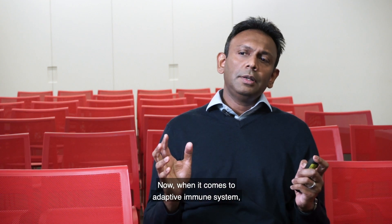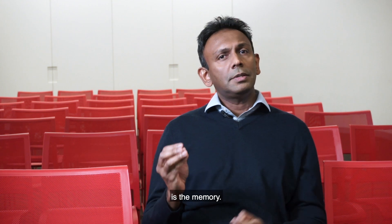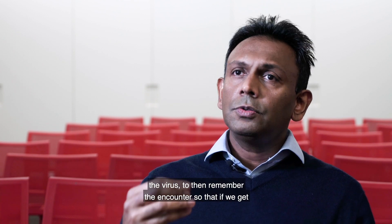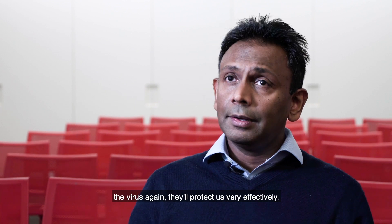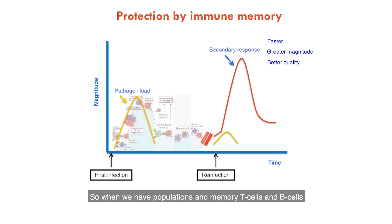When it comes to the adaptive immune system, one of its key features is memory. We expect the T cells and B cells that have encountered the virus to remember that encounter, so that if we get the virus again, they'll protect us very effectively. When we have populations of memory T cells and B cells in our system and we get the infection again, we have a rapid response, better quality and better magnitude of response, and it usually controls the virus very effectively. This is the memory response.